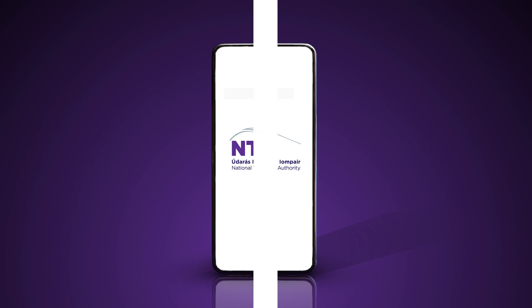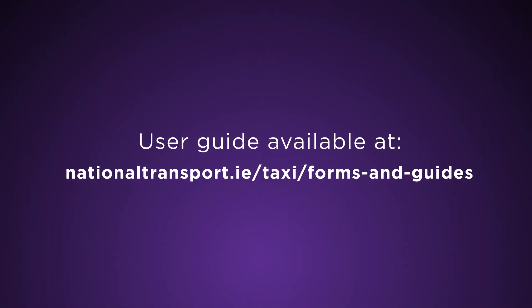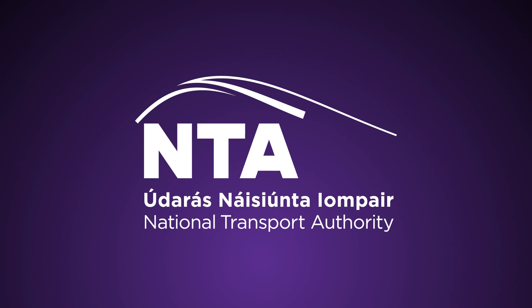Using the app is easy and NTA has a handy user guide available at the link below. Download the SPSV Plus app today and get registered in minutes.